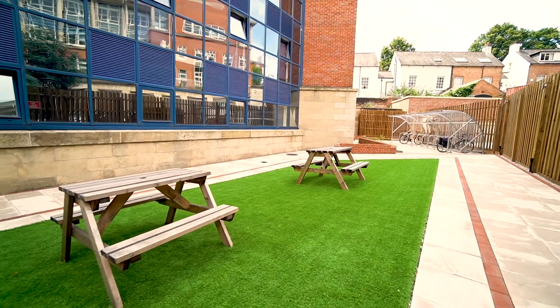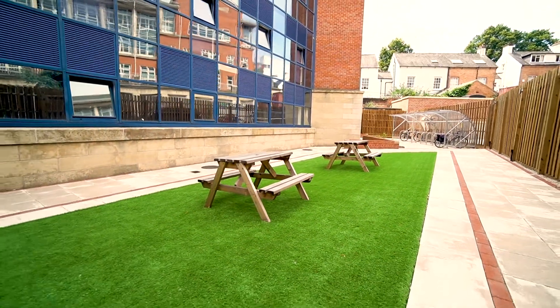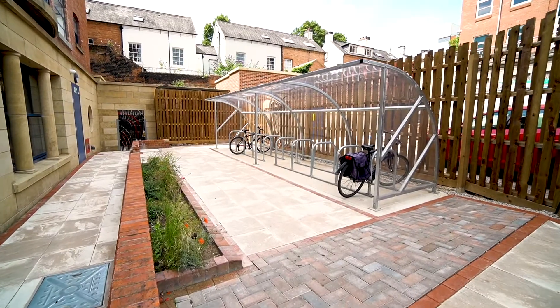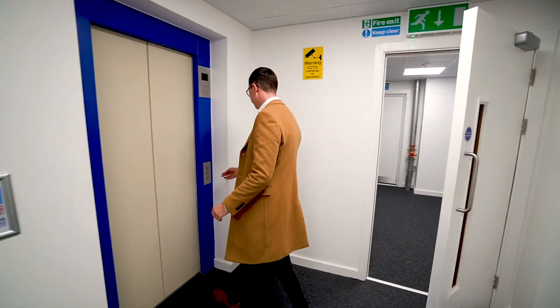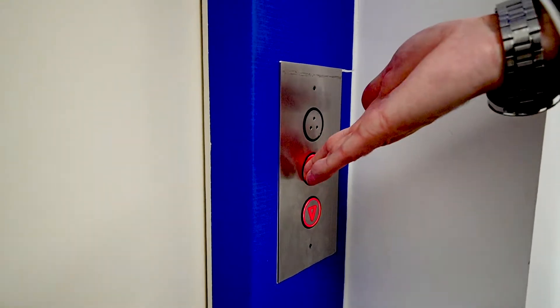At the back of the building there's communal outdoor space with bench seating, bike storage and mailboxes. The building also has lift access and communal laundry facilities.